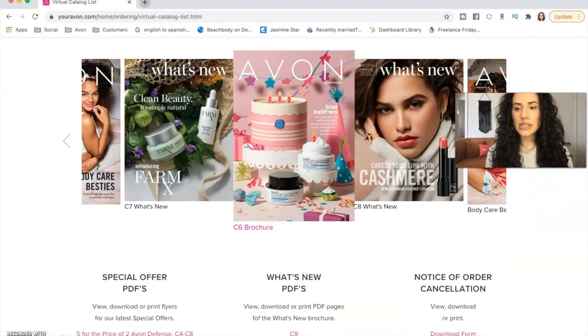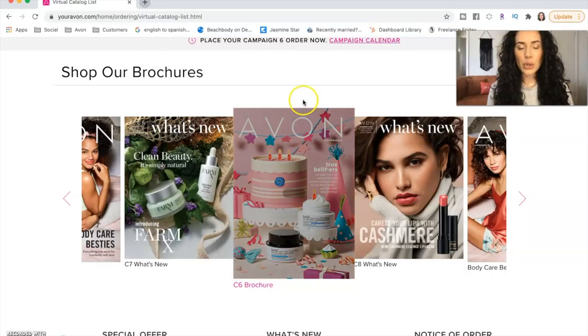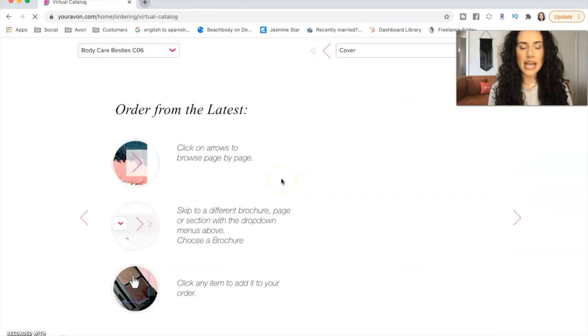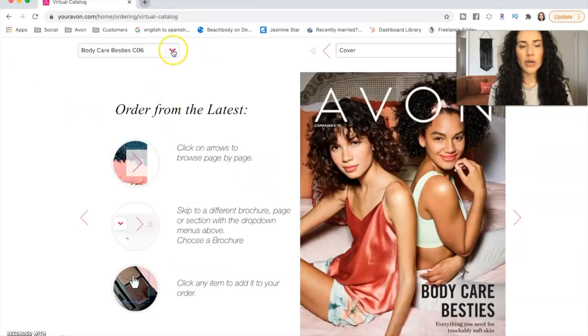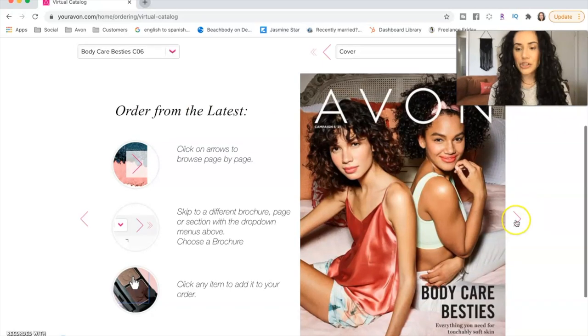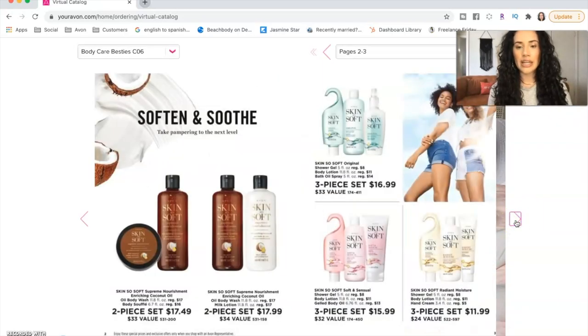It will open up like this, showing you the current campaign in the very middle, and at each side the what's new books. There's another little book hiding over here — this is the flyer book. Click that and it will take you straight to the book. You can also find it by clicking down here. Avon gives it a different name every single campaign; in campaign six it's called the Body Care Besties.